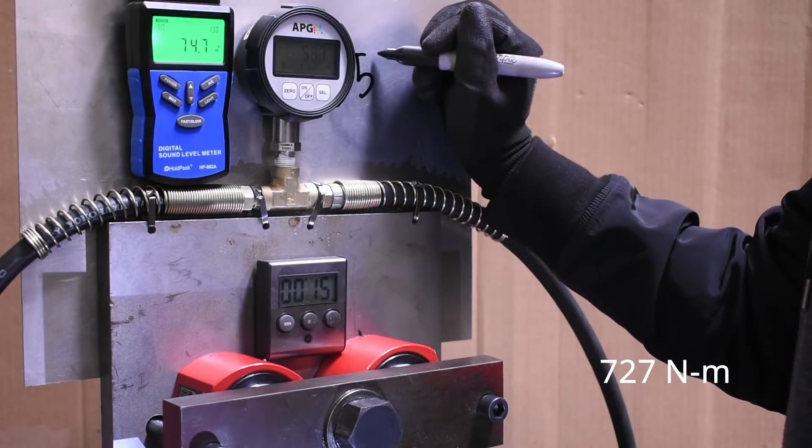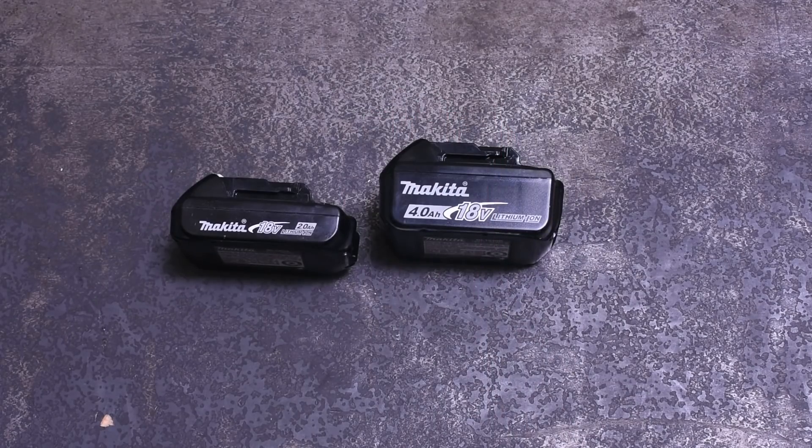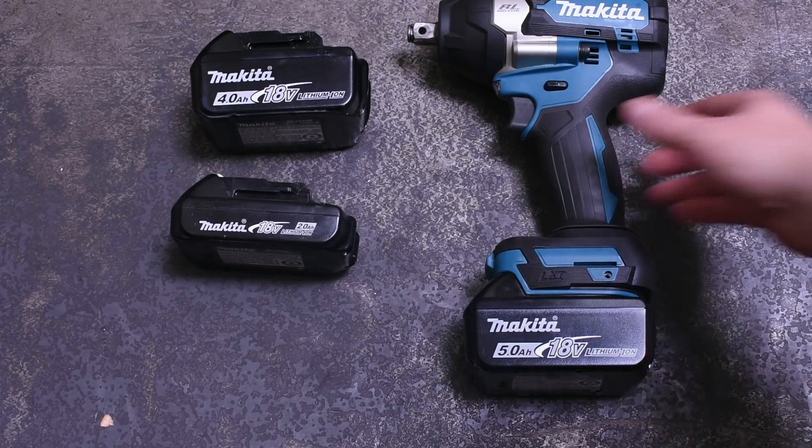With those losses recorded and in the books, today we take a look at Makita's batteries to try and put a bow on the story our dyno is telling us — by putting different sizes and capacities on both the Makita high torque and the brand new mid torque from Makita, to see if there's something to be said about picking up a pack with a larger number on the side in order to get more beans out of your gun.